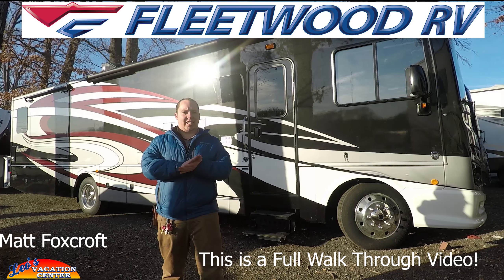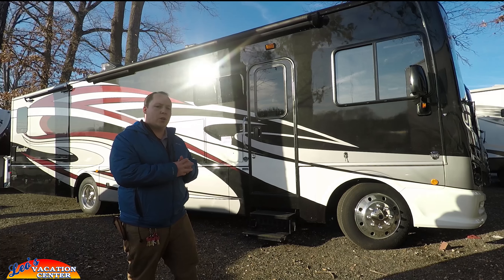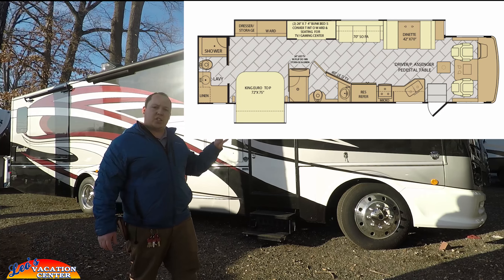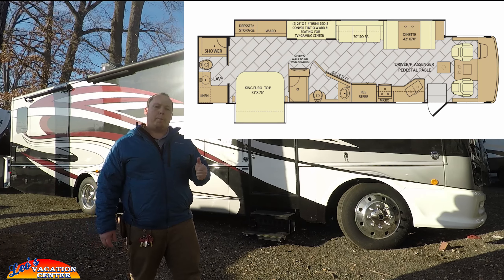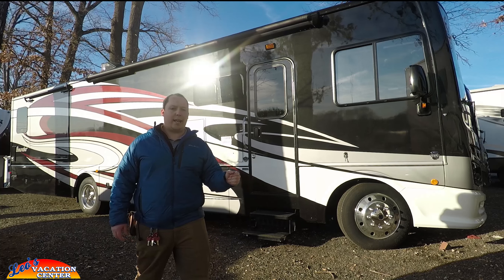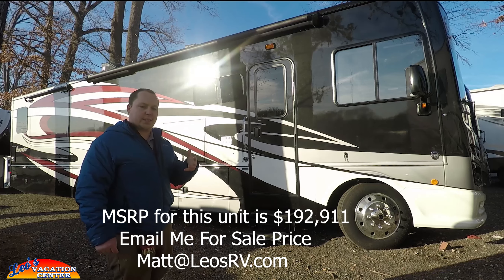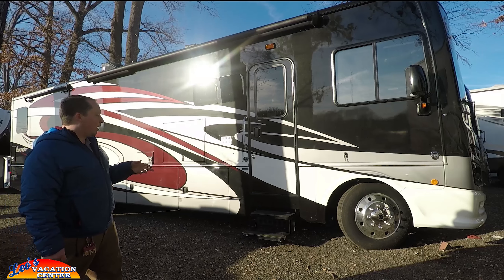Hey guys, I'm Matt from Leo's Vacation Center and today we're taking a look at the 2018 Fleetwood Bounder 36F. This is a brand new floor plan with bunk beds and two full bathrooms. They made this in the Fleetwood Storm and now they've taken this floor plan to the all-new Fleetwood Bounders, so it's a step up, a little bit higher trim level.